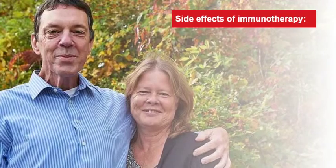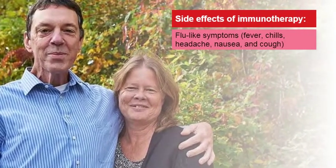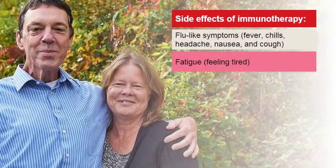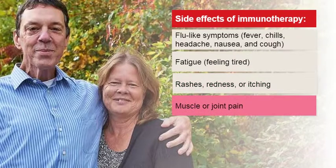Immunotherapy drugs work by getting your immune system to kill cancer cells. These treatments are given as infusions. Common side effects can include flu-like symptoms like fever, chills, headache, nausea, and cough, fatigue, skin problems like rashes, redness, or itching, and muscle or joint pain.